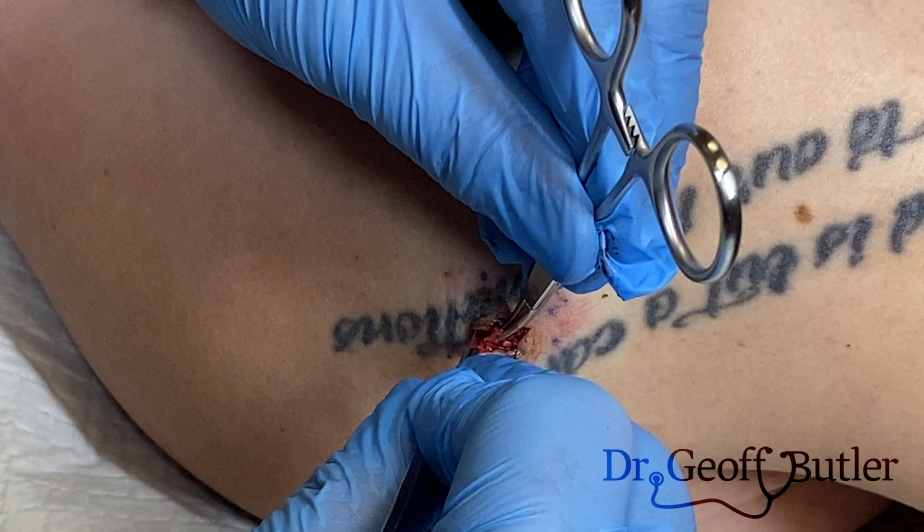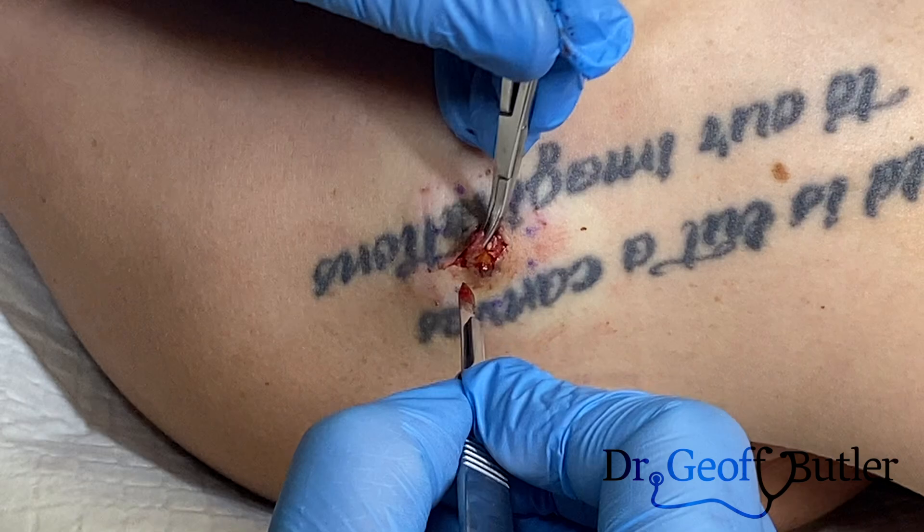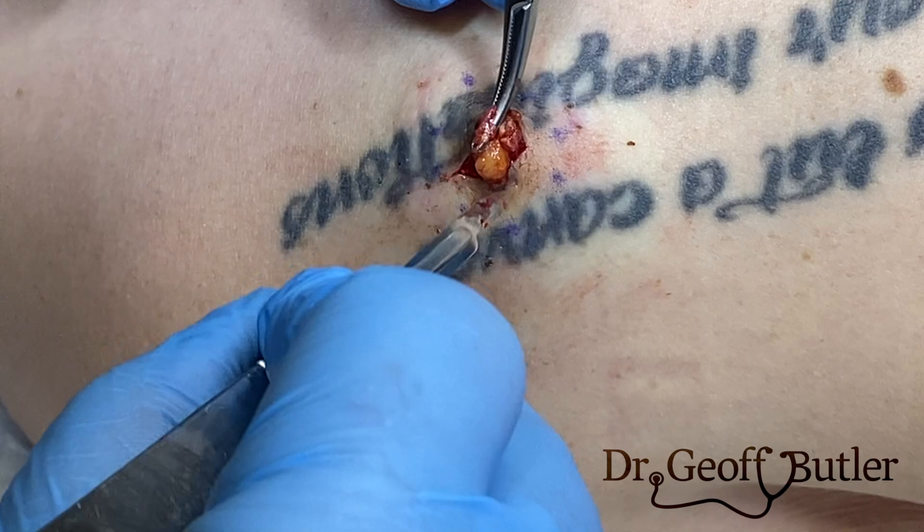All I've done is clamp down on the edge and see if I can dissect that down. So this is hypodermis here — that's subcutaneous tissue. That's what we want to be seeing.